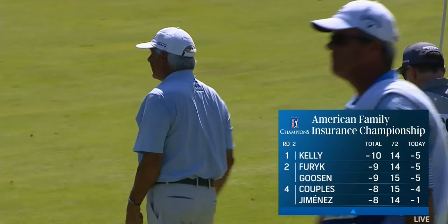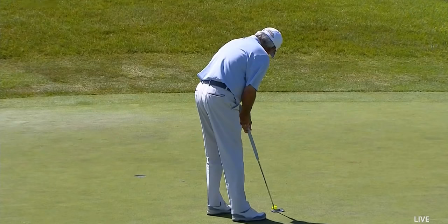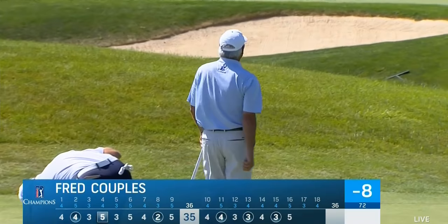Jerry Kelly followed by Jim Furyk, Retief Goosen here in Madison. Looks like it's left-hand low — Couples trying to get within one of Jerry Kelly. That was rude — pretty good putt right there, not to go down. He had one of those at the second yesterday. Oh, that was even ruder — it came back at him.